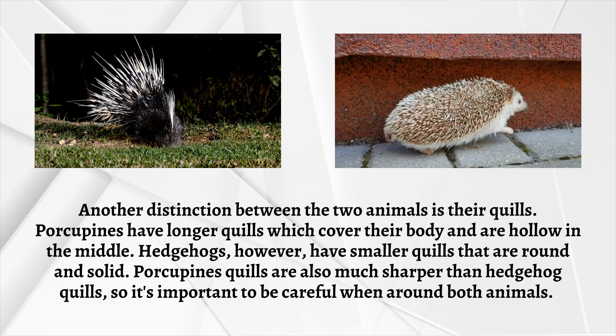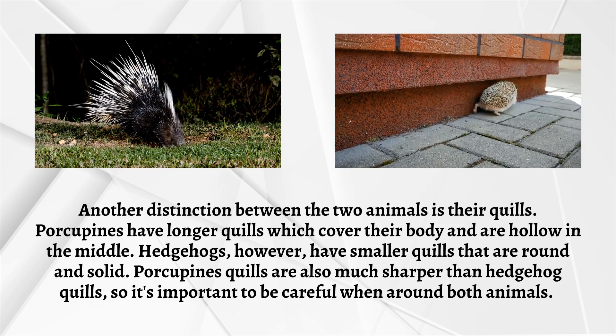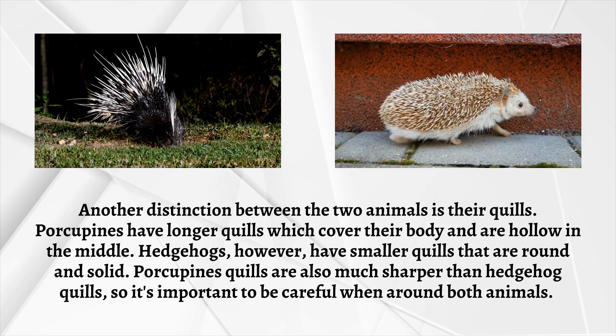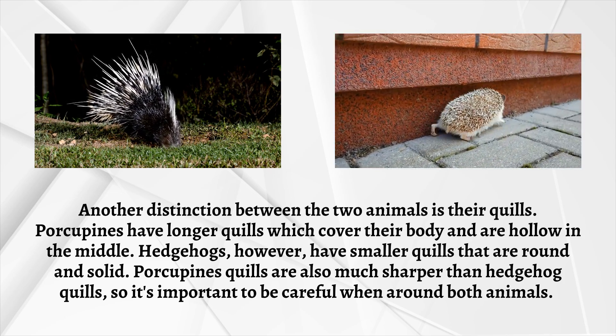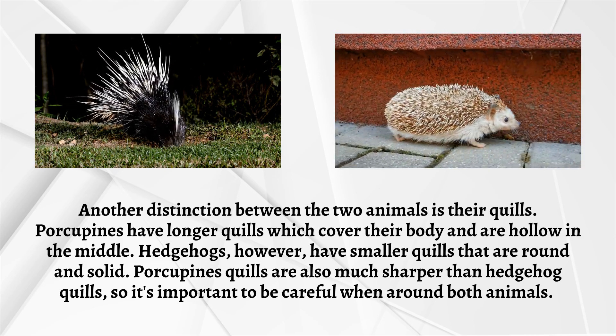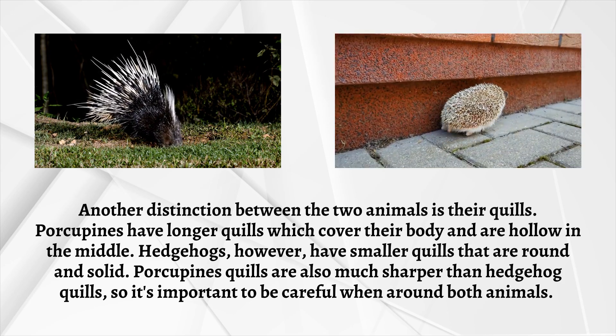Another distinction between the two animals is their quills. Porcupines have longer quills which cover their body and are hollow in the middle. Hedgehogs, however, have smaller quills that are round and solid. Porcupine's quills are also much sharper than hedgehog quills, so it's important to be careful when around both animals.